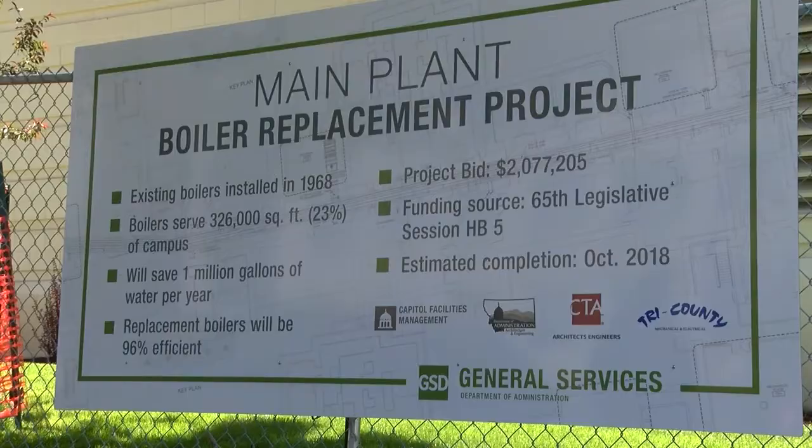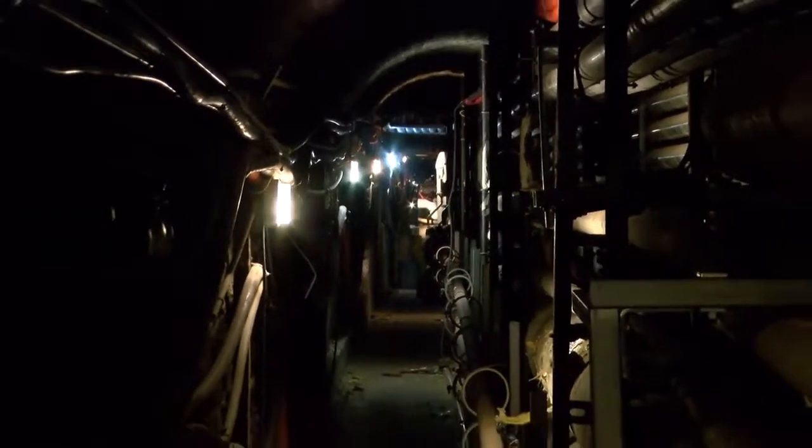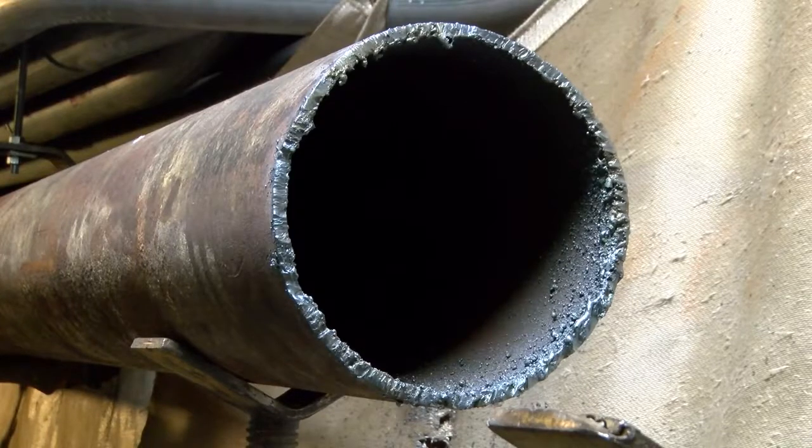The replacement boilers are slated to be installed by September so that General Services have some time to make sure everything is running properly by October.